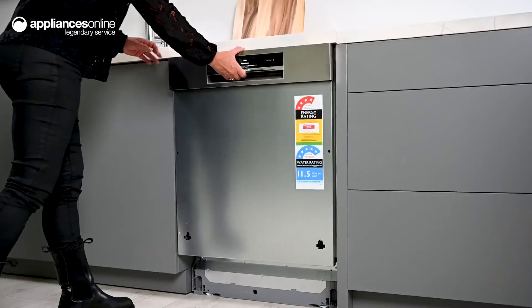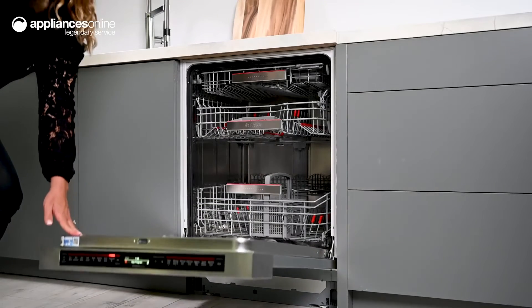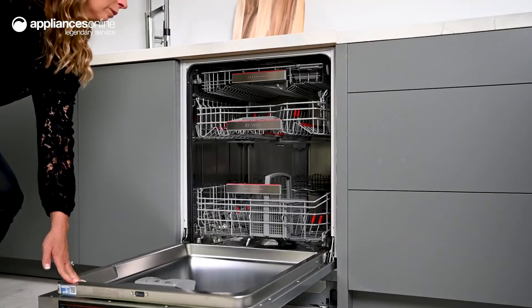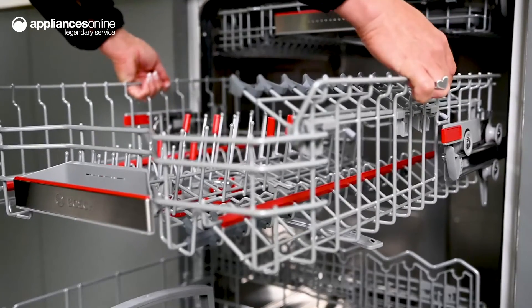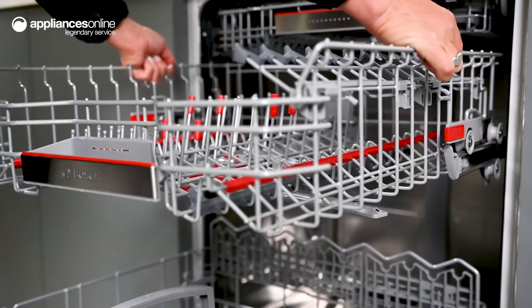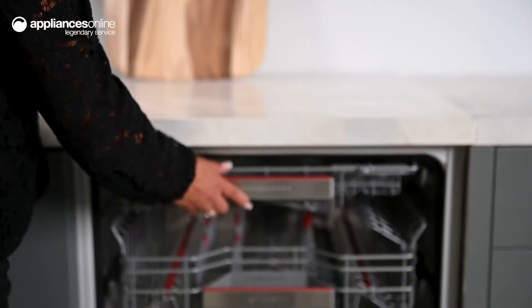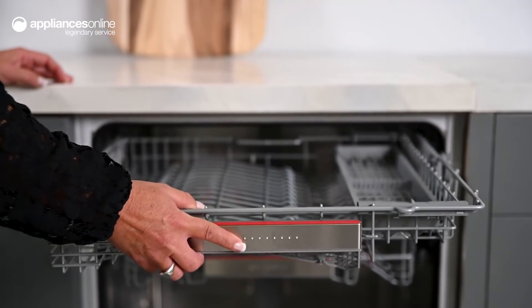The spacious interior provides a host of loading options capable of accommodating all kinds of oddly shaped kitchen items. Thanks to the convenient Rackmatic feature, you can adjust the top basket on three levels to create additional space for bulky items. The extra space basket provides another handy loading space, ideal for smaller items like espresso cups or kitchen utensils.